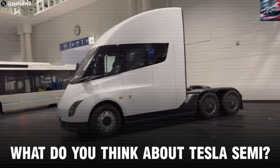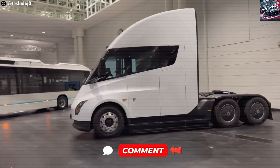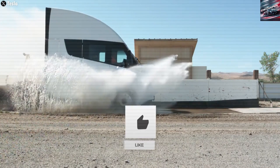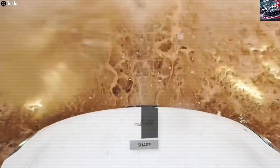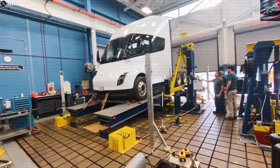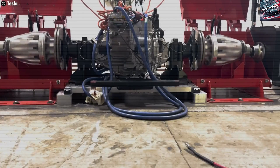Conclusion — A New Era In Trucking. The Tesla Semi 2026 isn't just another new truck, it's the sign of a bigger shift. With strong batteries, fast charging, low costs, and better safety, it is leading the way in electric trucking. It's already making a real difference in the way goods are moved and how companies think about transport.